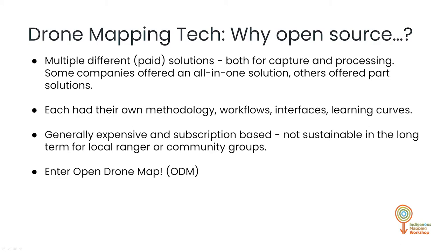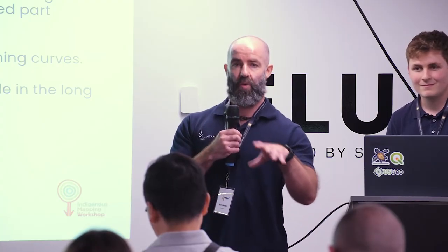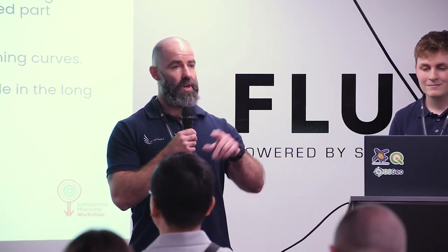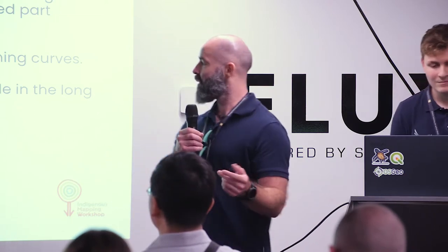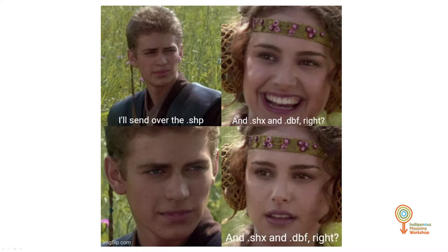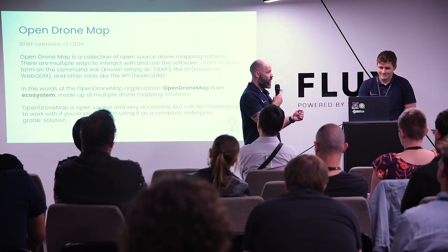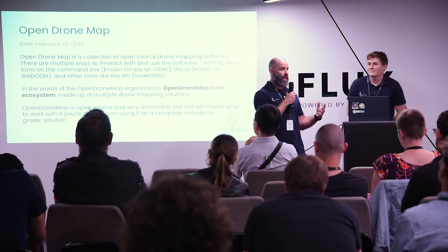We had a colleague — we were planning on doing drone training using a specific software — and she said, 'Oh hang on, this is really expensive, it's not sustainable for other groups. I found this really cool thing called Open Drone Map, let's check it out.' So we did. From Open Drone Map, the main outcome we wanted was an easily accessible, easy-to-use image processing platform for other groups and communities. All they had to do was fly the drone, capture imagery, and Open Drone Map would do all the heavy lifting in terms of processing and analysis. I'll now pass over to Tim.